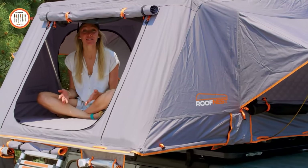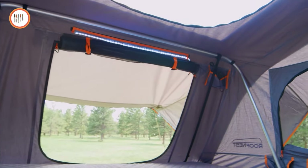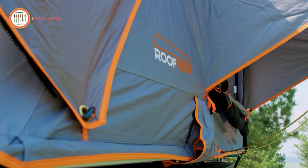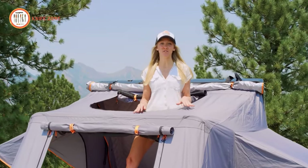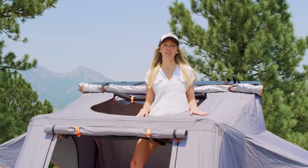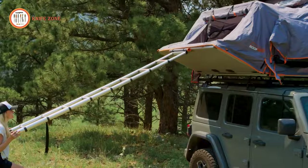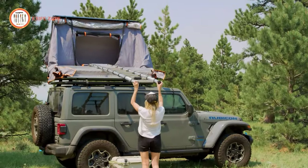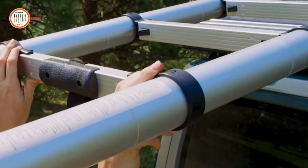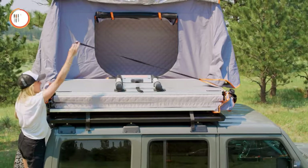Inside, you'll find a cozy, waterproof, and durable interior with a 6-centimeter mattress, ensuring a comfortable rest during your adventures. Enjoy breathtaking views through the large windows, and take advantage of the awnings and removable rainfly for added versatility and airflow. The Roof Nest Condor XL is the perfect companion for your outdoor escapades. Get ready to elevate your camping experience with this fantastic tent, available at the price of $3,500.